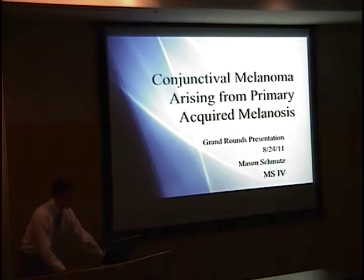I'm Mason Schmutz. I'm from here originally, attending school at Boston University. I'm a fourth year, and I just wanted to thank everybody for this opportunity to present to you. I'm going to present on conjunctival melanoma arising from primary acquired melanosis.